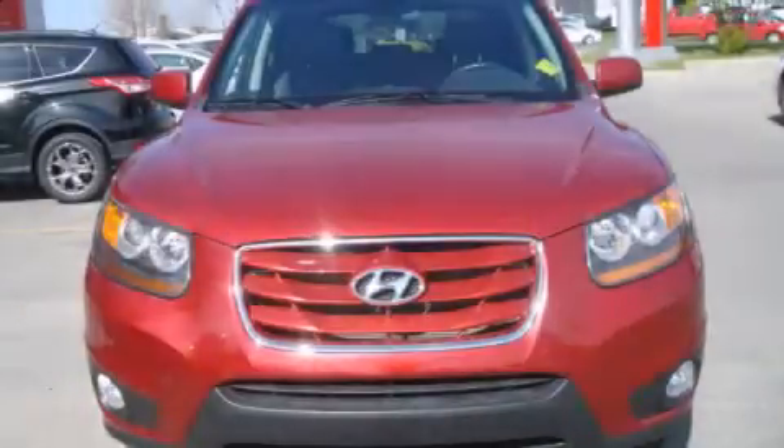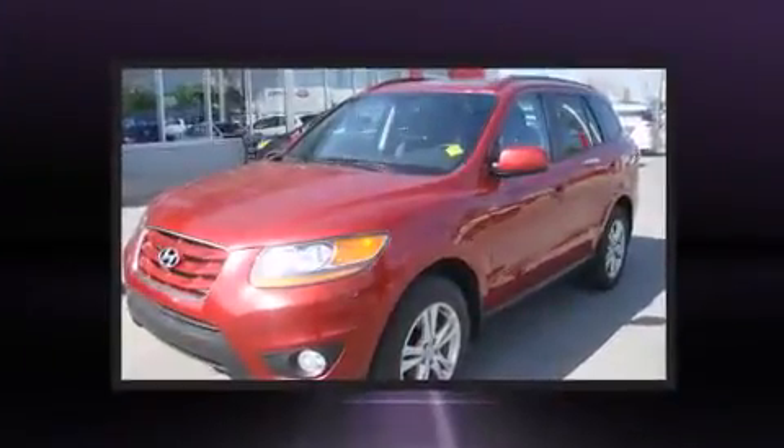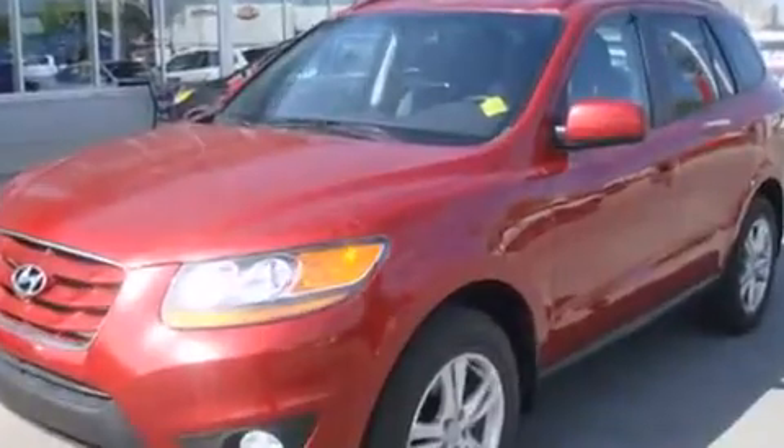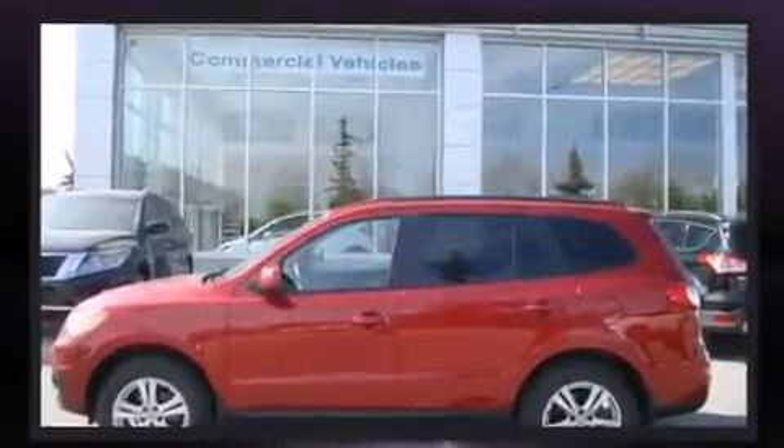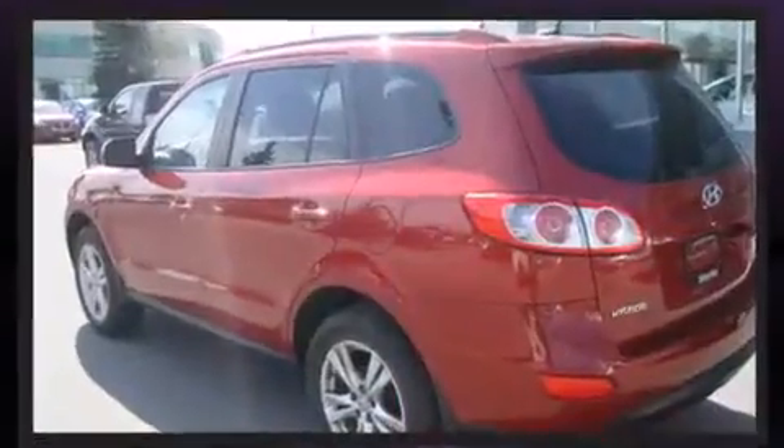You're going to love the 2010 Hyundai Santa Fe. A 3.5 liter V6 engine pairs with a sophisticated six-speed automatic transmission, and for added security, dynamic stability control supplements the drivetrain. It's equipped with tons of terrific amenities but it